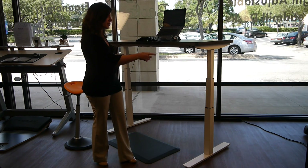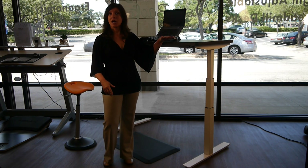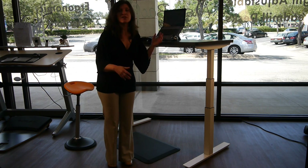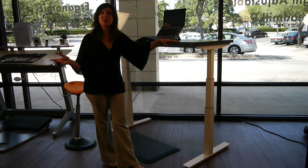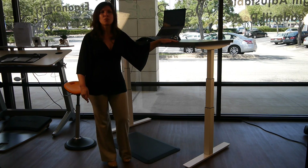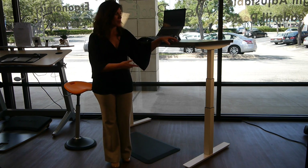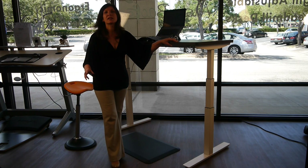I want to talk about the legs, or lifting columns. It's a three-stroke leg design, meaning the desk goes from very low to very high, making it functional for a wider range of individuals. When at a higher setting, the desk is far more stable than many others out there — and that's important because when folks are standing at higher settings, minimal movement is essential. The Uprise is very stable and strong.